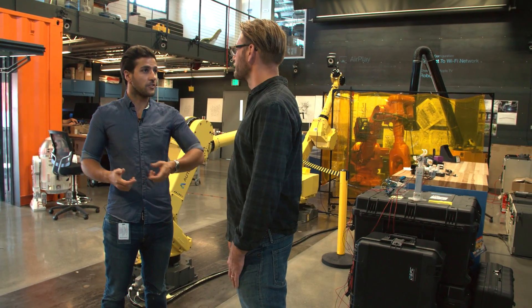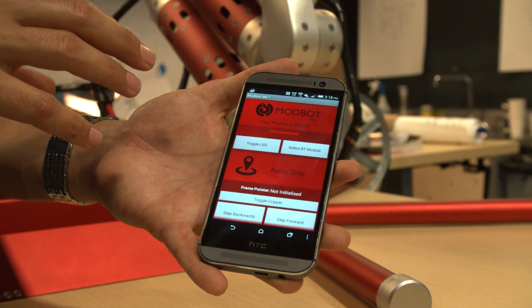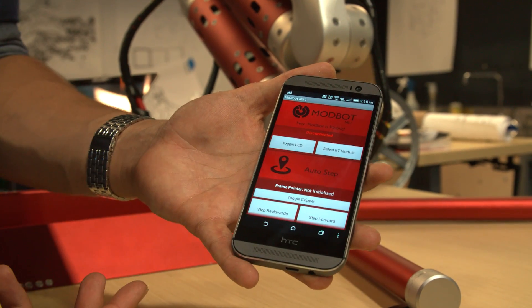All you then need is a way to control it. We provide a mobile software called Pendant. Pendant enables you to quickly program up a series of solutions for maneuvers. It's the control solution, the remote control, the programmer — whatever it is you want to do to visualize it.